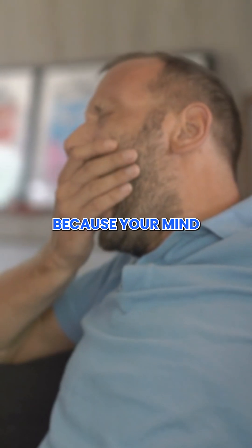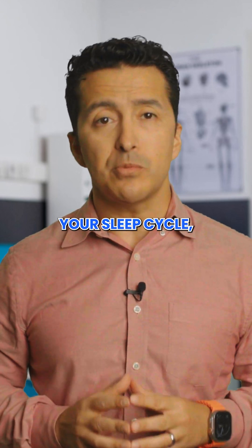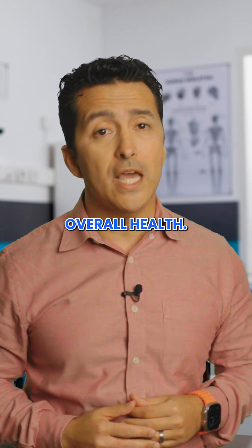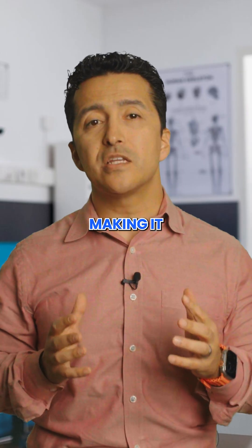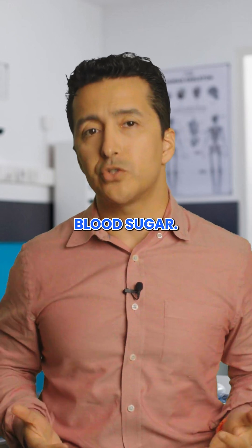Second, feeling exhausted but unable to sleep because your mind won't stop racing? Higher cortisol at night can throw off your sleep cycle, which is vital for blood sugar control and your overall health. Poor sleep often worsens insulin resistance, making it even harder to manage your metabolism, your weight, and your blood sugar.